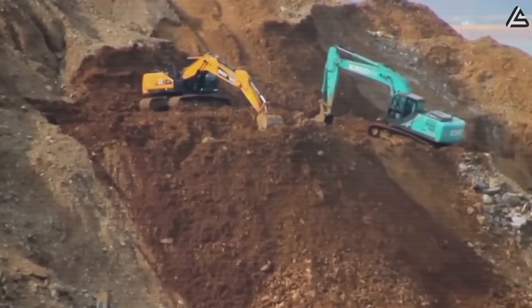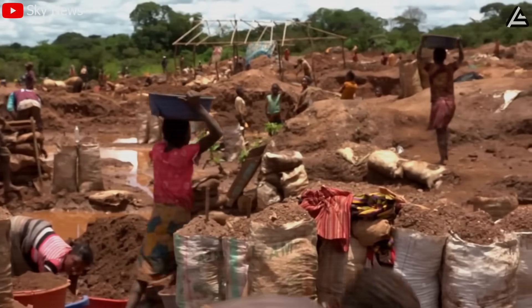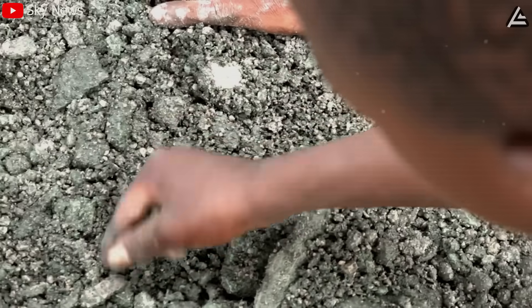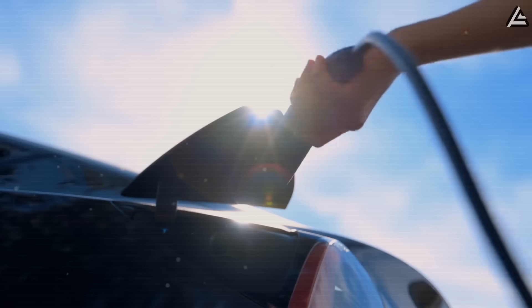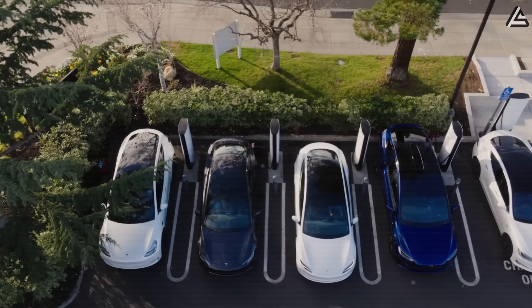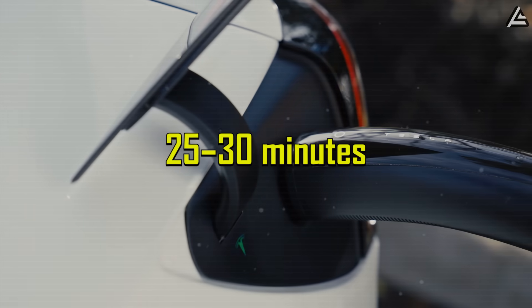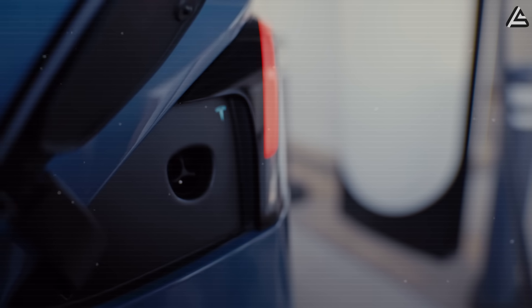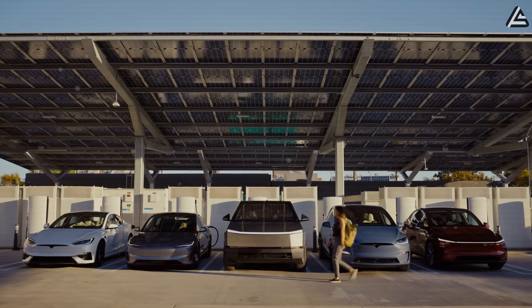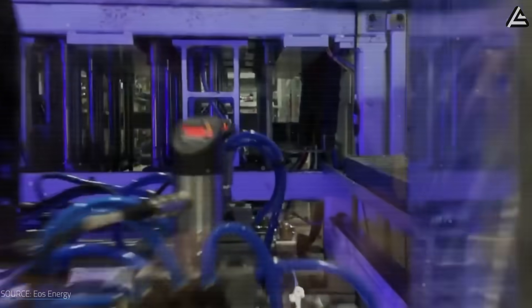Nickel and cobalt, critical to high-energy lithium cells, are sourced mainly from politically volatile regions like Indonesia and the Congo. Cobalt prices have fluctuated between $30,000 and $80,000 per ton in just the past three years, making long-term production planning nearly impossible. Meanwhile, charging performance has hit a wall — even with Supercharger V5 reaching up to 350 kilowatts, real-world charging time from 10 to 80 percent still averages 25 to 30 minutes, far from the five-minute refill benchmark Musk keeps promising. That's why Tesla can't simply refine lithium-ion any further — it has to reinvent the next step, delivering higher safety, faster charging, and lower material dependency all at once.